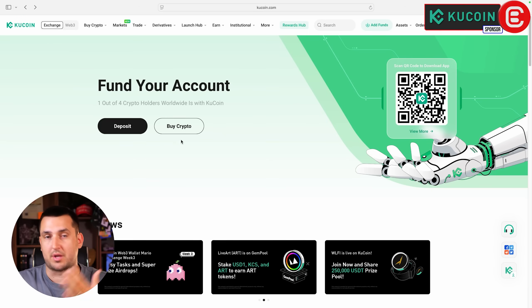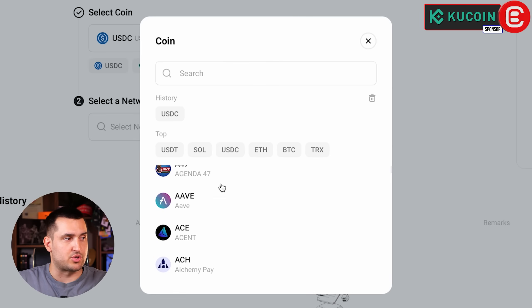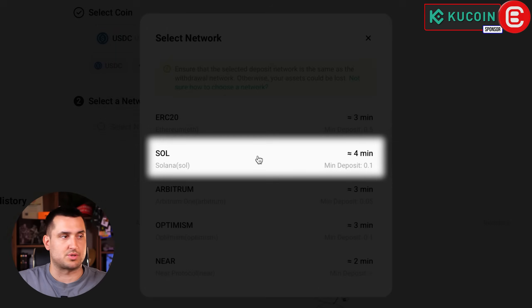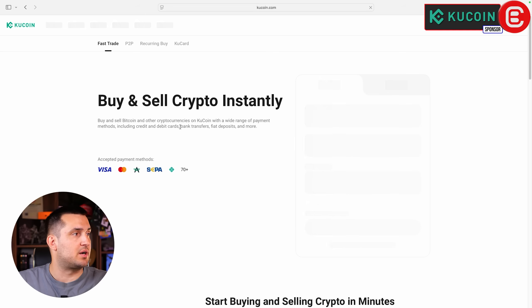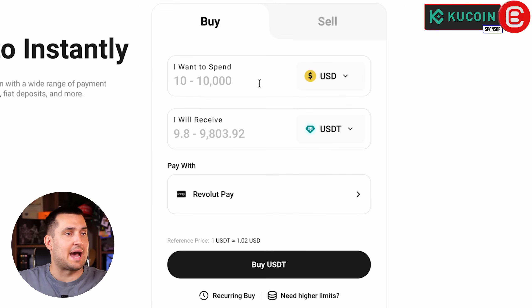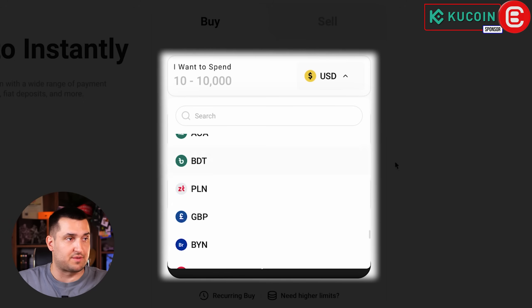First, you want to get funds into your account so you can purchase crypto and trade with it. There are two options. The first is deposit — if you're coming from another crypto exchange or wallet, click on Deposit, select the token you want to deposit (for example USDC), select the network (such as Solana), and you'll get an address to send funds to. The second option is Buy Crypto, where you can purchase crypto directly with your credit card.